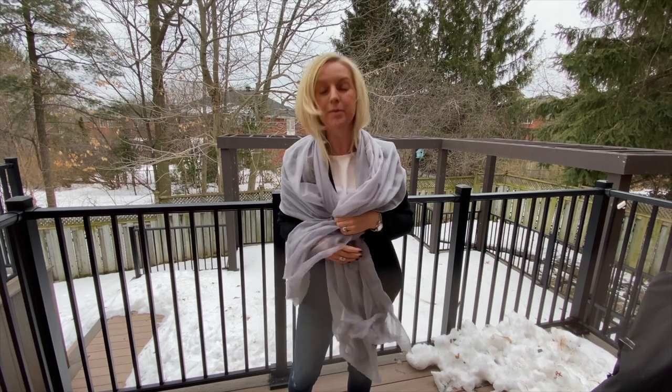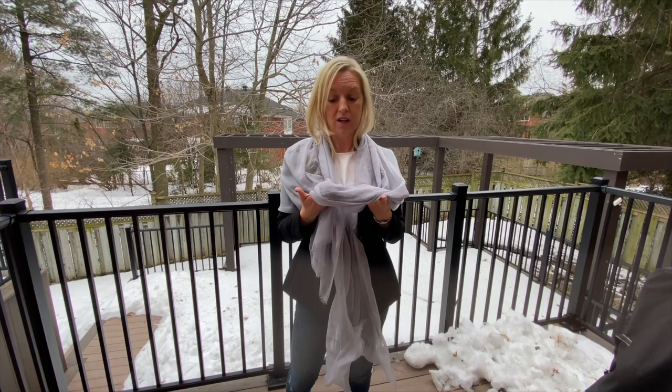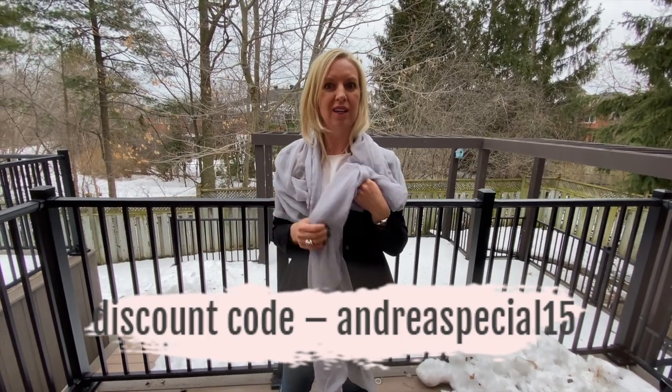I'm thrilled. I'm going to have to get one in every color. This is real high quality. Amazing. So you can use my discount code — it's called Andrea Special 15 for a 15% discount worldwide. Get yours.